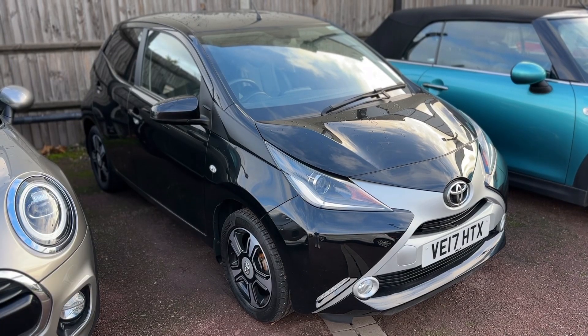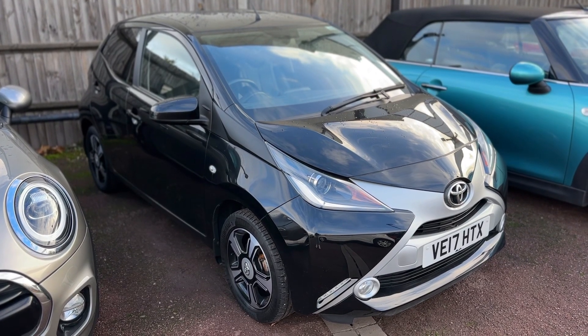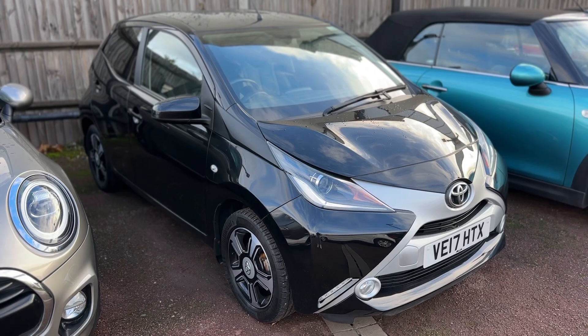All that leaves me to say is thank you for taking the time to watch this video. If you'd like to come and see the car in person and have a test drive, please feel free to call either of our MJA sites. We'd love to hear from you soon.